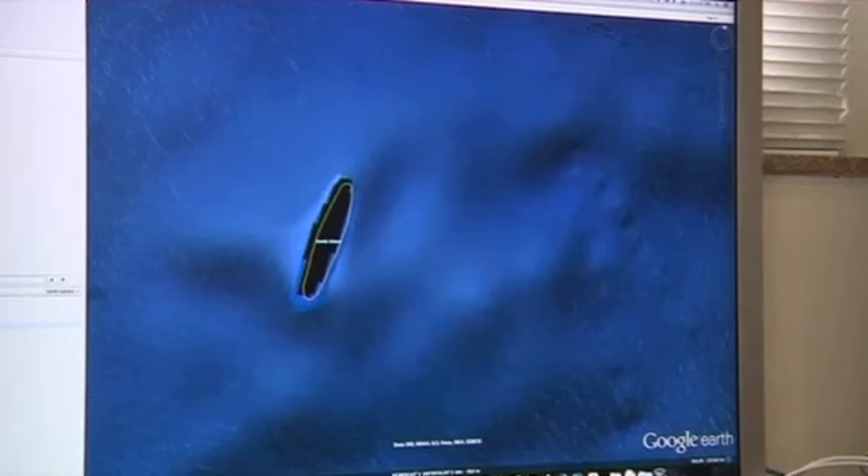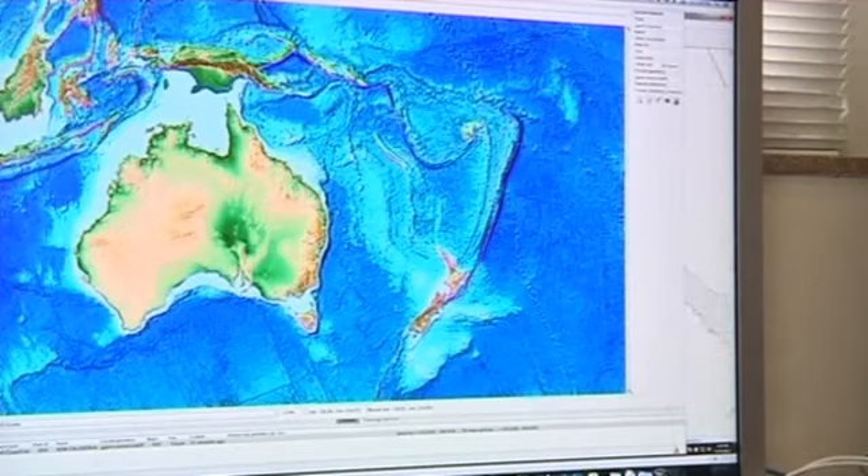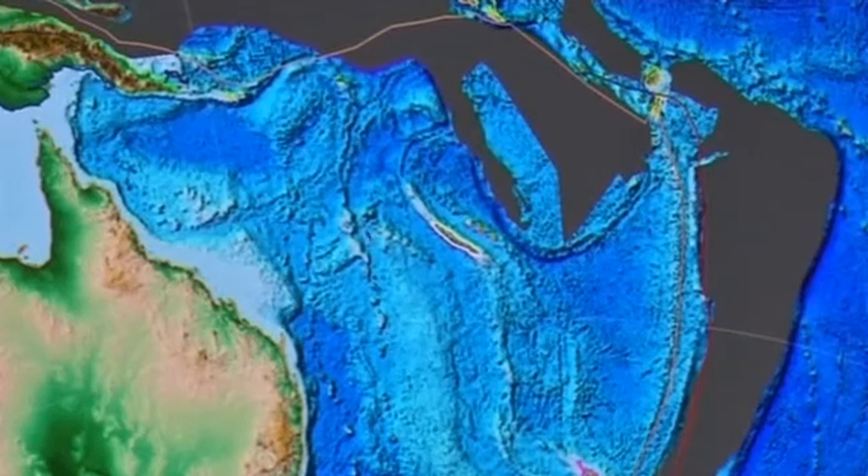It's a very poorly explored part of the world, like much of our oceans unfortunately. So it was a great opportunity for us to actually update the maps, update the data, and get a better understanding of the whole region and its tectonic evolution as well.